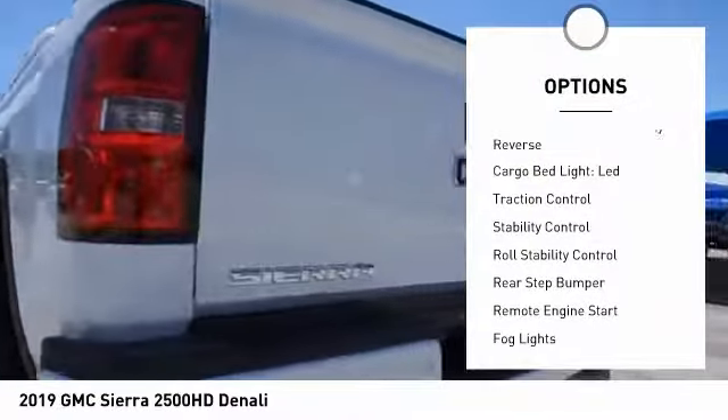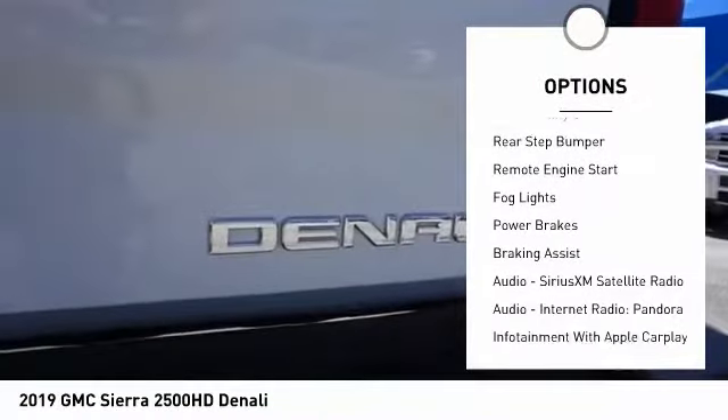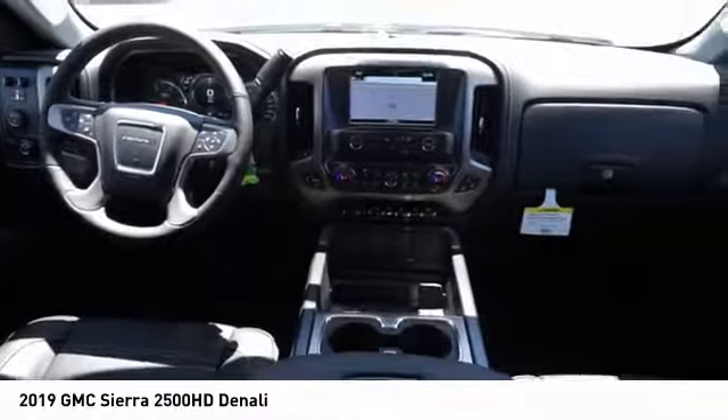Power windows with safety reverse, cargo bed light, LED, traction control, stability control, roll stability control, rear step bumper, remote engine start, fog lights, power brakes, braking assist.